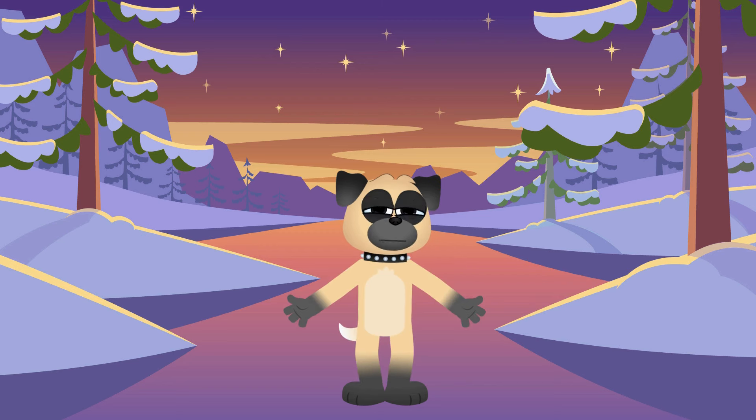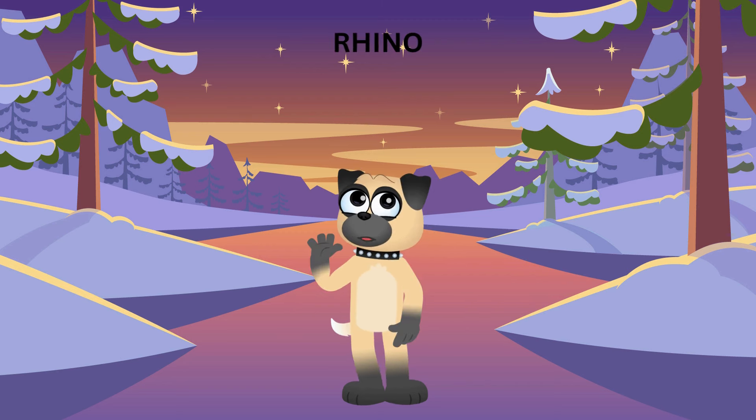And guess what? I'm going to introduce you to one of the biggest, strongest, and coolest animals around — the rhinoceros, or as I like to call him, Rocky the Rhino!